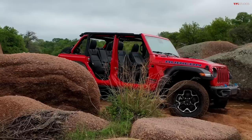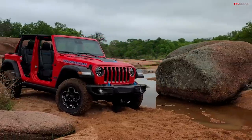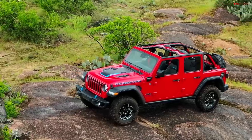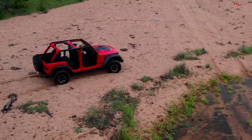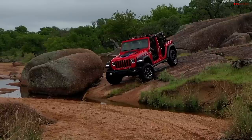The 4xe comes in two trims: a street-oriented trim and the Rubicon, which has locking differentials, sway bar disconnect, and off-road tires. The one we had was a Rubicon on 33-inch tall tires. The cool thing about the 4xe is it's a real Jeep — so many plug-in hybrids on the market, like the Toyota RAV4 Prime, are primarily road-going. The Wrangler is specifically designed to have the same off-road capability in the hybrid version as the gasoline or diesel model, with all the locking diffs, sway bar disconnect, and skid plates.